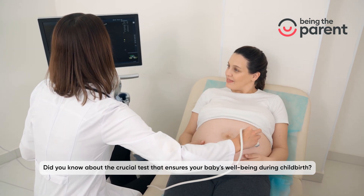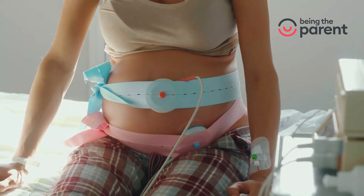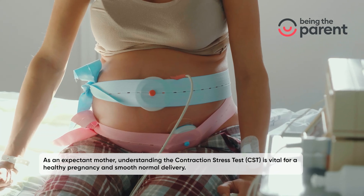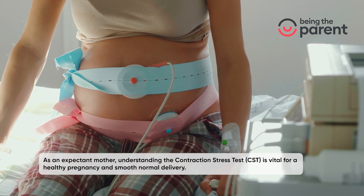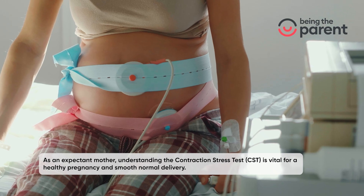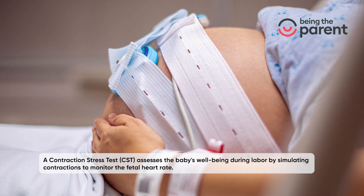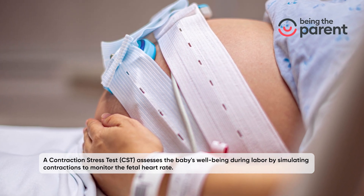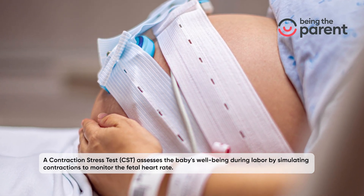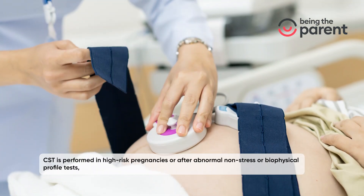Did you know about the crucial test that ensures your baby's well-being during childbirth? As an expectant mother, understanding the contraction stress test (CST) is vital for a healthy pregnancy and smooth delivery. A contraction stress test assists the baby's well-being during labor by simulating contractions to monitor the fetal heart rate.